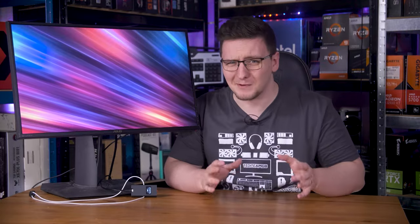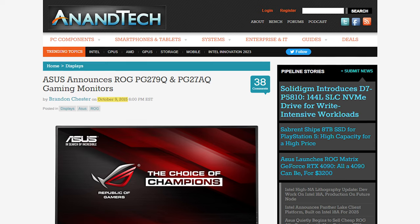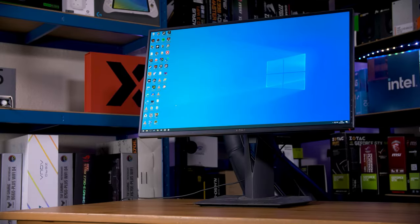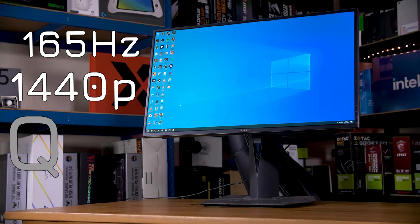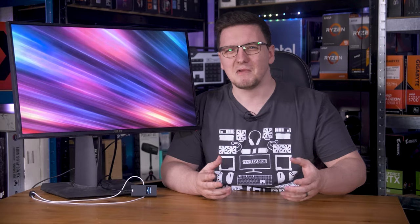I don't know about you, but it kind of feels like monitors haven't really improved much over the last 10 years — at least when looking at the same panel type. This is an ASUS PG279Q. It was released in 2015, over 8 years ago now, and yet it's a 165Hz, 1440p IPS gaming monitor — the sort of specs we would look for today. It peaks at 350 nits, which isn't amazing but isn't exactly awful either.